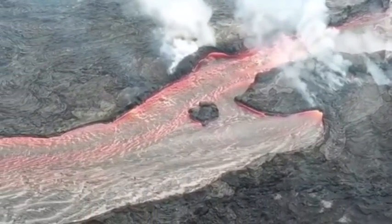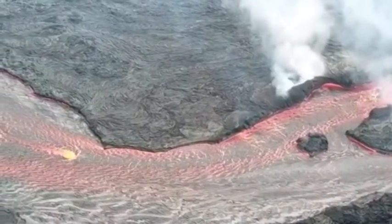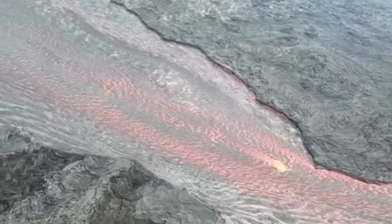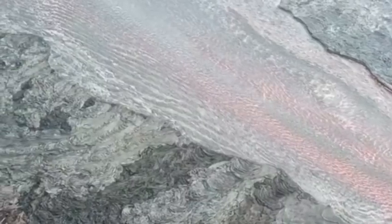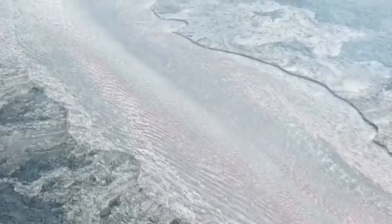A recent report from the US Geological Survey said the eruption could last months or even years and threatened new communities on the Big Island. The report said if the ongoing eruption maintains its current style of activity at a high eruption rate, then it may take months to a year or two to wind down. While this seems to be the most likely outcome,